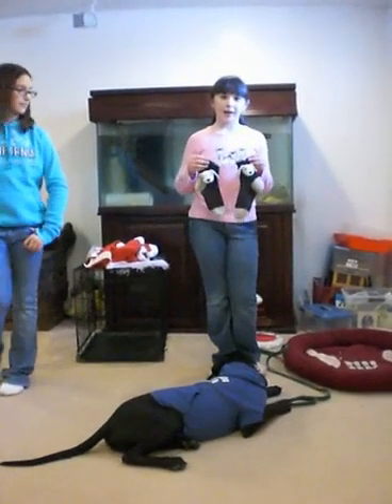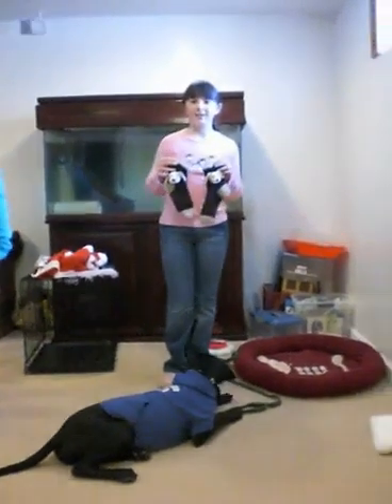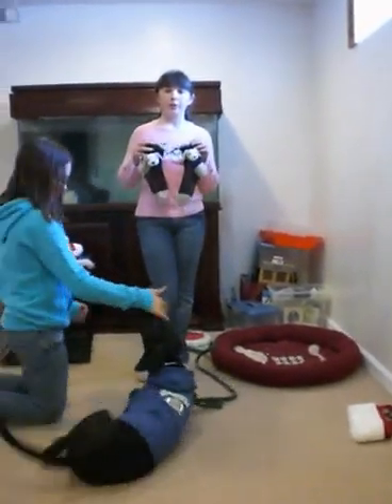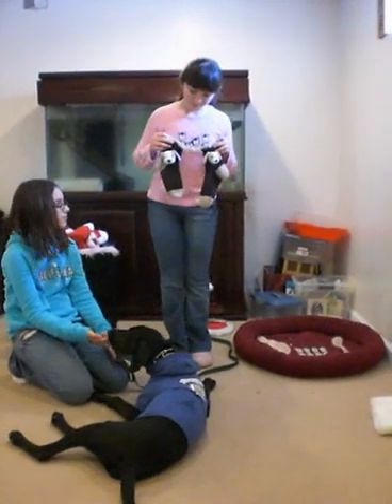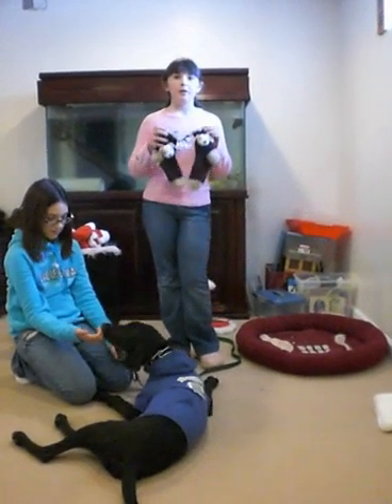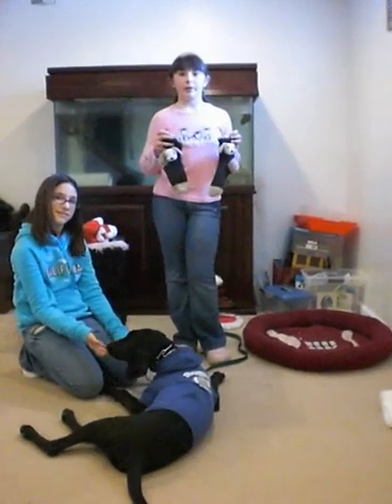Here with me I have these wonderful socks. They come free with any $20 purchase. They can have dogs, cats, any animal you can think of on it.